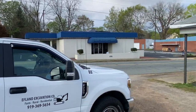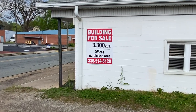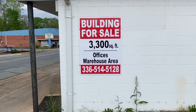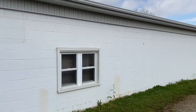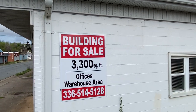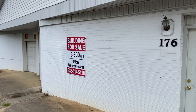I noticed this building for sale — 3,300-square-foot office warehouse area. I've already called the owner. He's 86, he's retired. And I've always been looking for either to build a shop or to buy a small warehouse, something I can rent a small business out of.